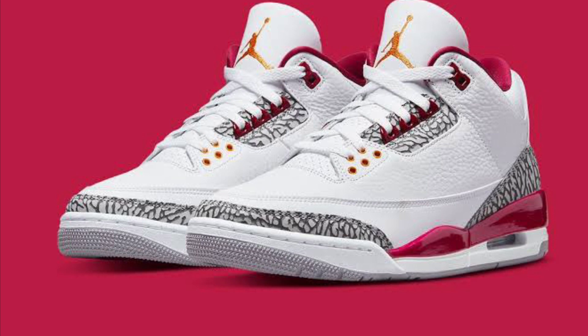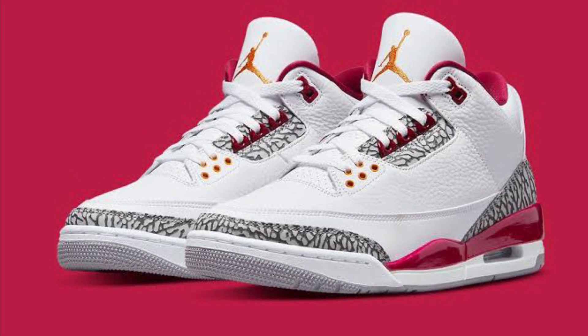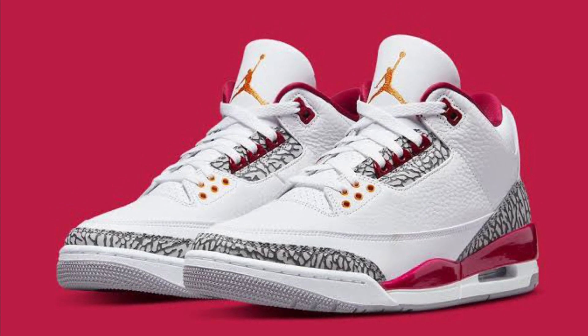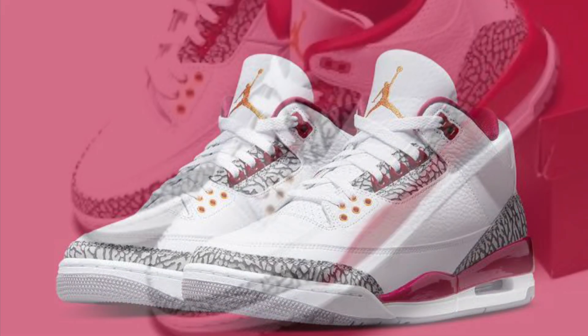Now at number 2, this may be the biggest surprise of the whole video — I have the Cardinal Jordan 3s. These are so clean. This was my sneaker of the year until a couple of shoes came out. Actually, one more shoe came out, but up until then this was my sneaker of the year.